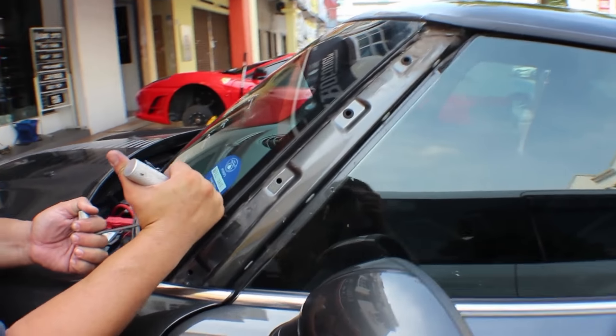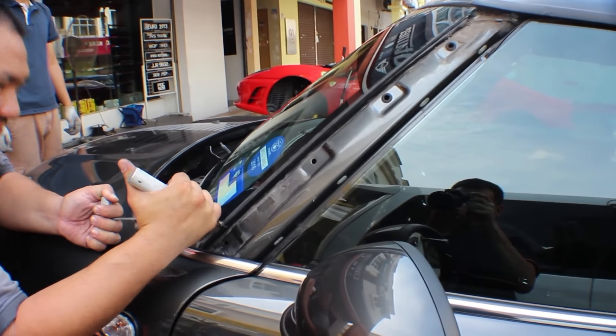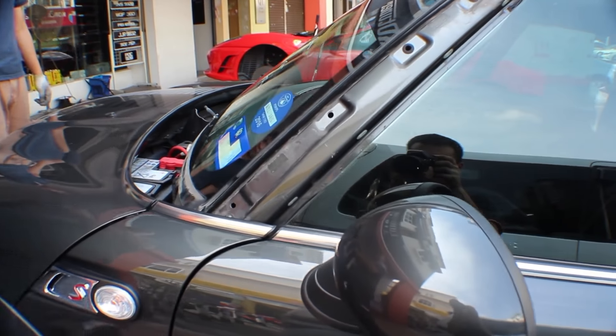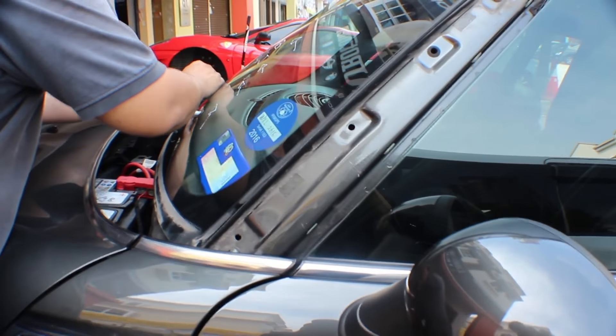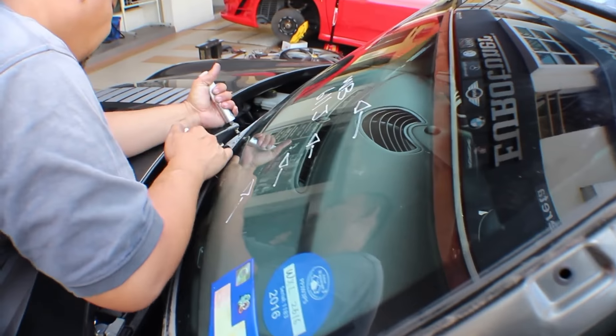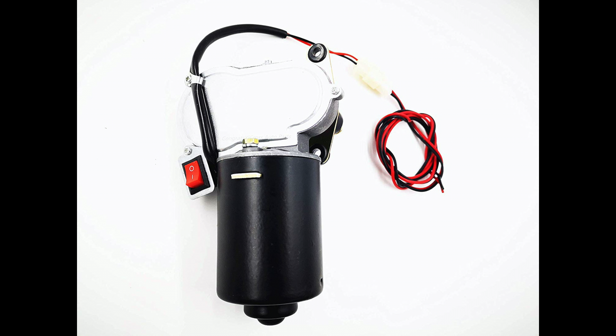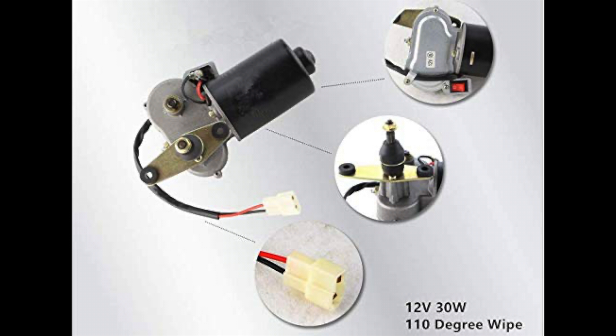Fixing a windshield is obviously a bit more expensive than fixing windshield wipers, but the alternative is being at risk in case the entire windshield shatters. That's why it's always important to take care of that sooner rather than later. Another issue could be that your windshield wiper motor is toast — that's another thing that will cost a little bit of money, but it's a necessity, so might as well change it.